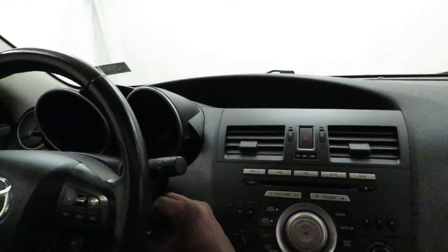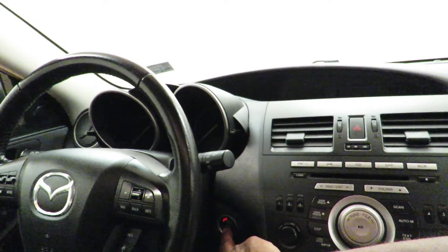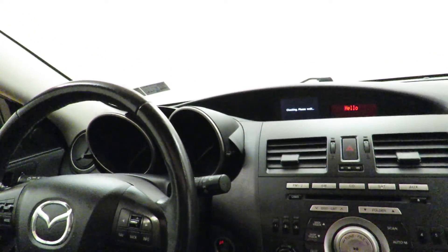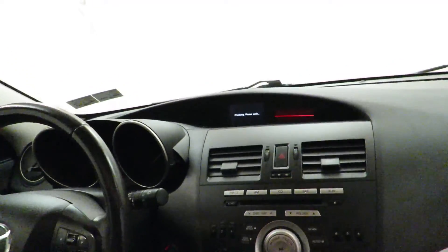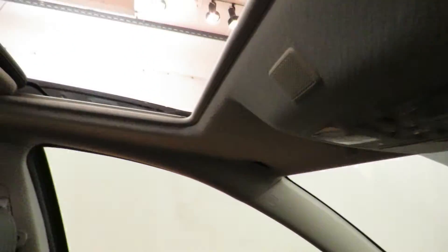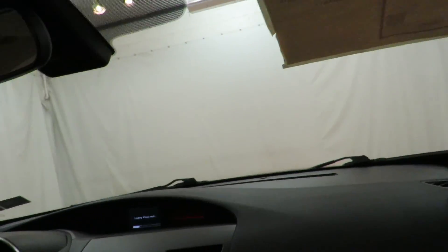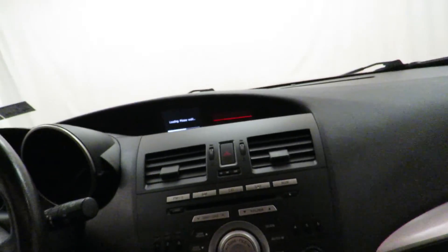Let's get inside this beautiful car. Start it up for you. Beautiful car, immaculate cab. Leather. Moonroof.